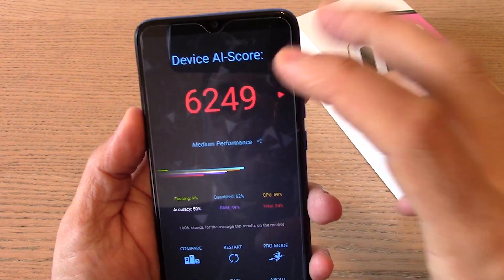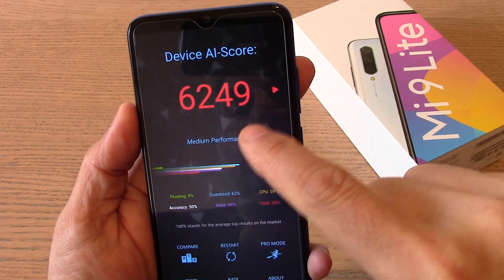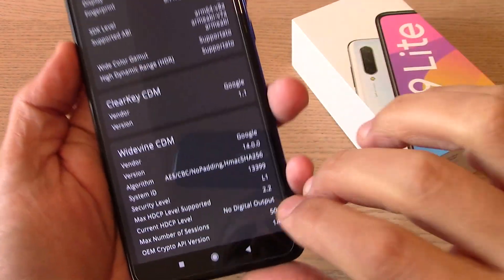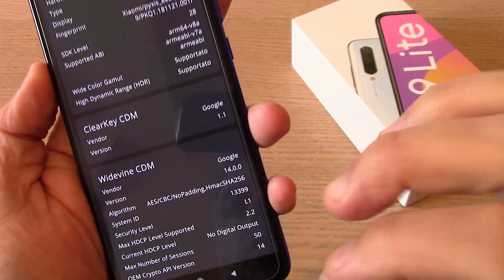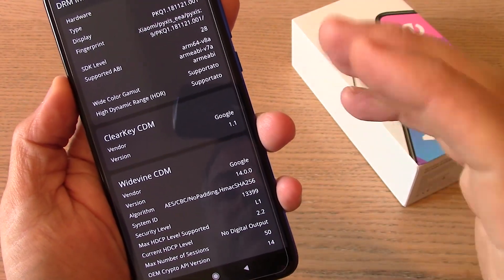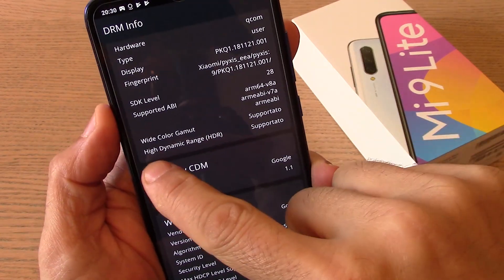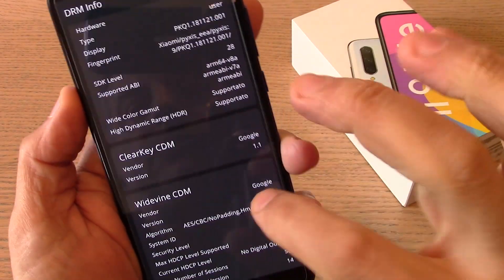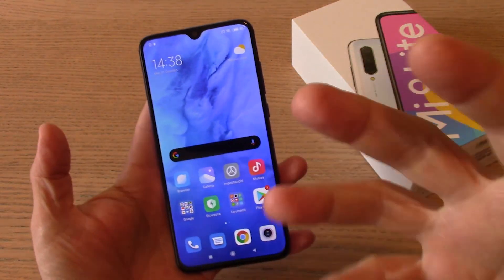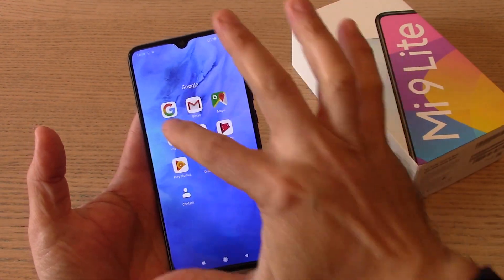Per verificare l'intelligenza artificiale di questa CPU Snapdragon 710: 6249 punti — nella media per la fascia media di questo dispositivo. Le DRM sono Level 1, ovvero possibilità di utilizzare Netflix e Amazon Prime Video in Full HD senza nessuna restrizione. Abbiamo anche il wide color gamut e la dynamic range, quindi l'HDR utilizzabile senza alcuna limitazione. Un dispositivo che sicuramente è uno dei migliori che vi consiglio.